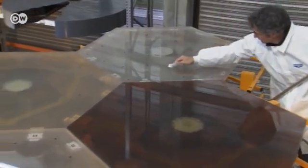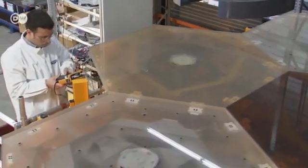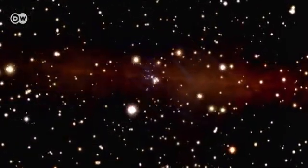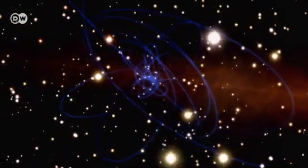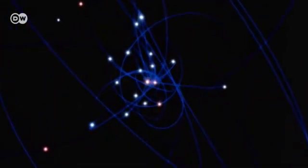Astronomers also want to use the new telescope to inspect the center of our galaxy, the Milky Way. Here, too, there's what's called a supermassive black hole. Its mass is some four million times that of our Sun. It forces stars in its vicinity into narrower orbits. Scientists are hoping the powerful new telescope will finally allow them to study it in detail.